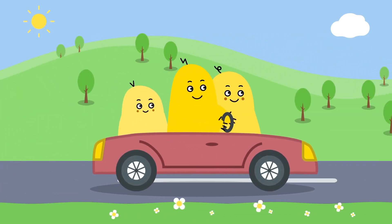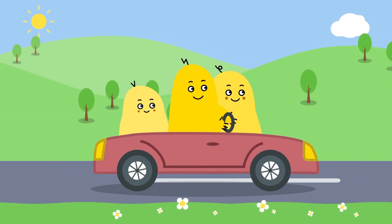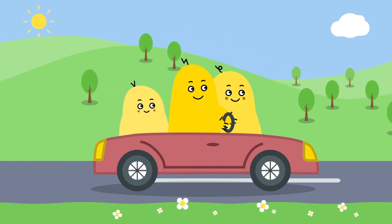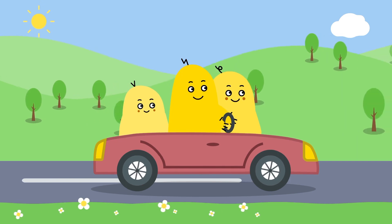Look! The Banyangis are driving a car. Cars are the most common vehicle in the world, and they come in every color you can imagine. Let's take a look at some real cars.